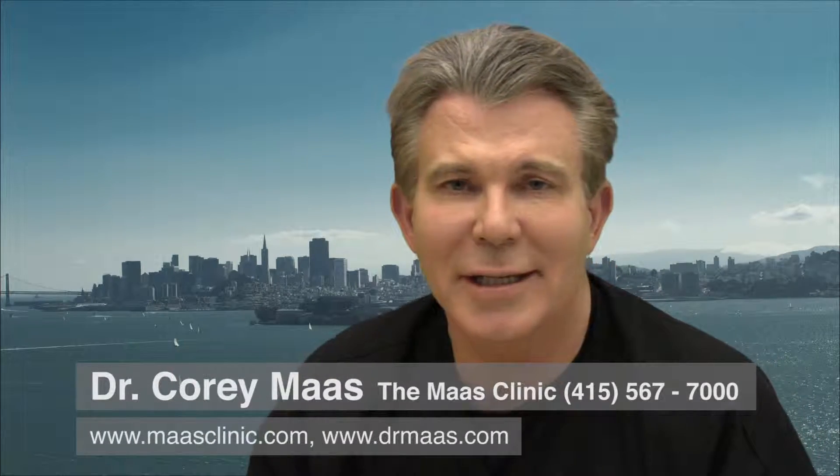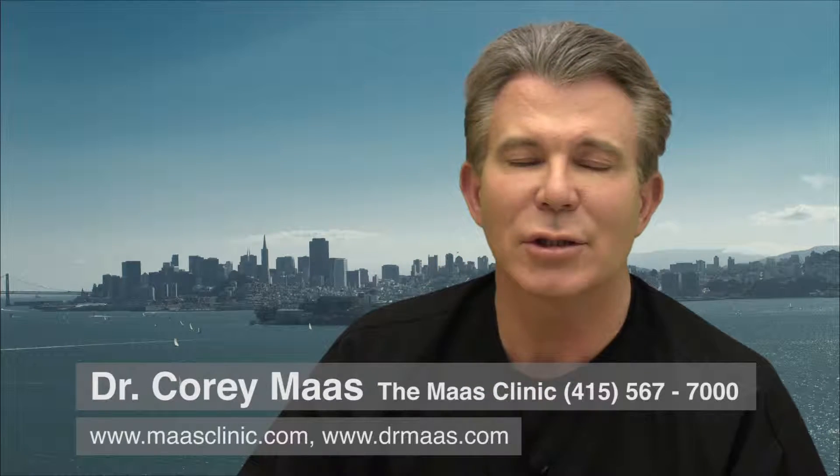This is Dr. Corey Moss on Looking and Being Your Best. I am going to talk today about a cosmetic injection filler that I have mixed feelings about, because of the long history of silicone and small synthetic beads that have been injected in humans since the 1960s when polymers were invented.